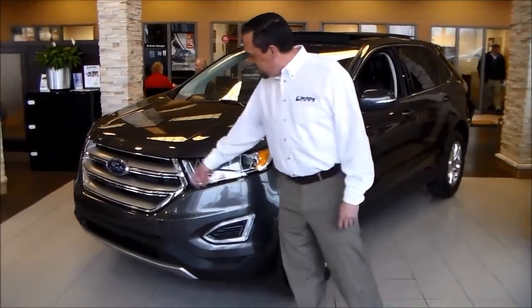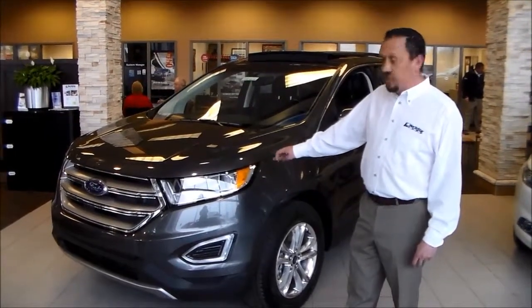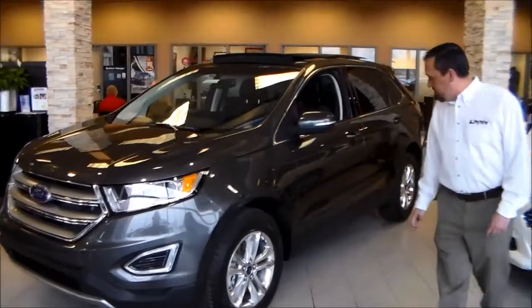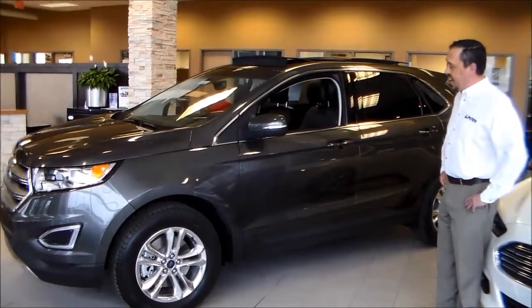The all-new redesigned front fascia with our narrow headlamps, standard projector beam lamps, and also available LED exclusive lighting. Looking down inside of the vehicle, the new graphic lines and angles enhances the new profile of the 2015 Edge.